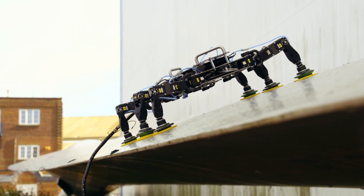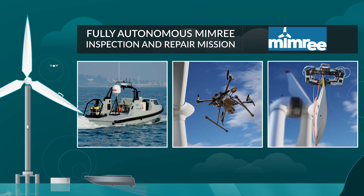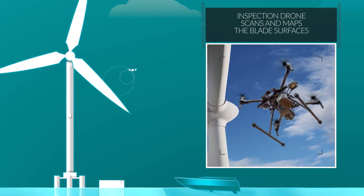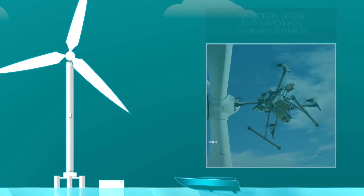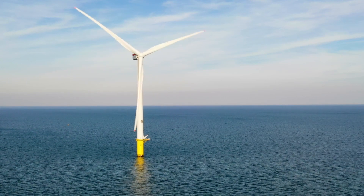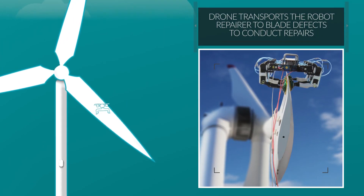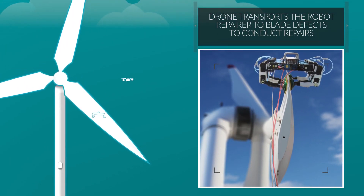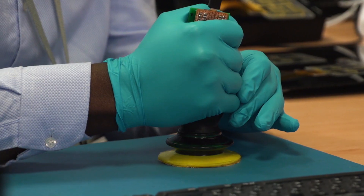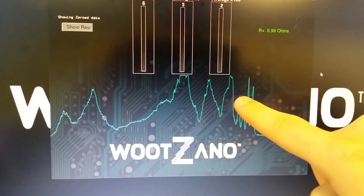In 2019, Bladebug joined another project with ORE Catapult: MIMRI. The Bladecrawler will work in collaboration with an autonomous vessel and inspection drones to carry out inspect-and-repair missions to offshore wind farms — using an inspection module developed by Plant Integrity, a specially created repair arm developed by the Royal College of Art, and an electronic skin for the robot's feet using advanced nanobiotechnology from high-tech start-up Wuzzano.